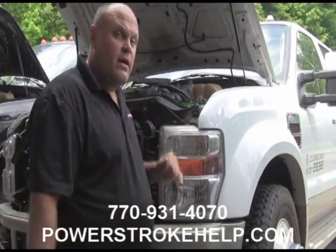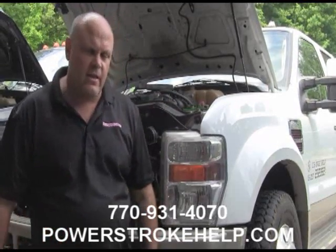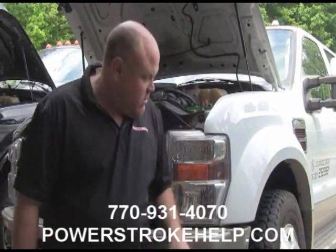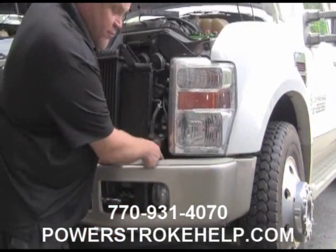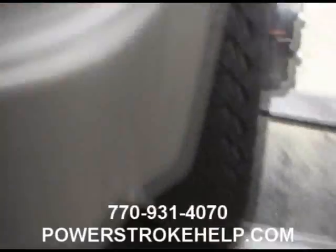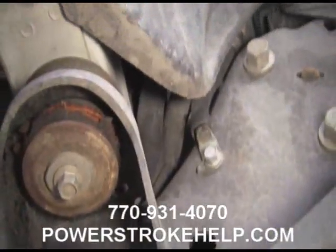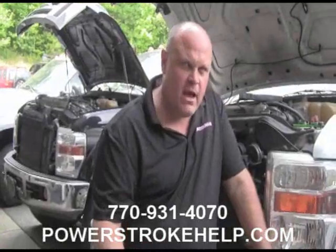Evidently what's making this problem is the flex in the body. The other thing we've investigated is that on both of these trucks, the cab isolators — the little rubber pieces that sit right here between the body and the frame — are all damaged. They're all ruined.